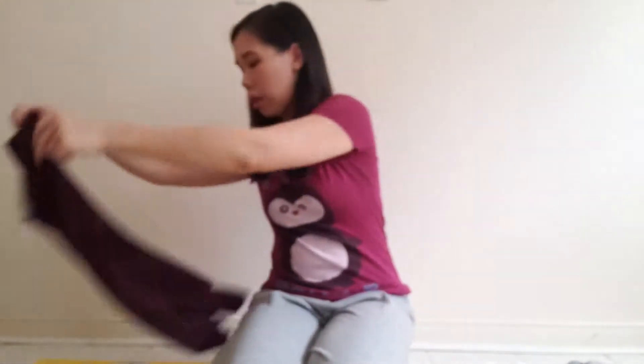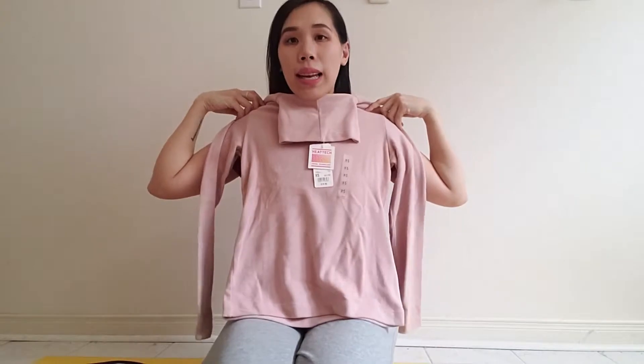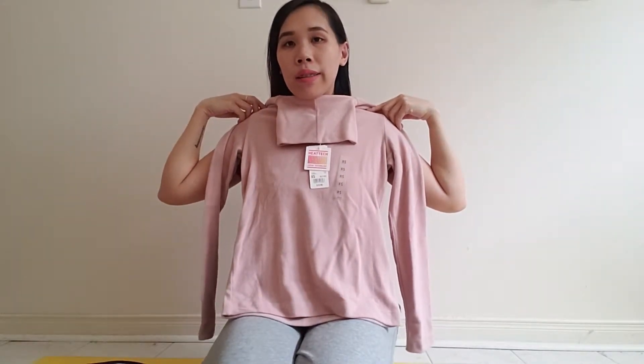I also got Heat Tech socks — it's my first time trying them. Their Heat Tech stuff is actually pretty warm. And I didn't know they had Heat Tech sweaters! This is a basic turtleneck that sits right at my waist. It's on sale for about $9, and it's a nice pink — my favorite color. I'm getting back into turtlenecks because then I don't have to wear scarves.